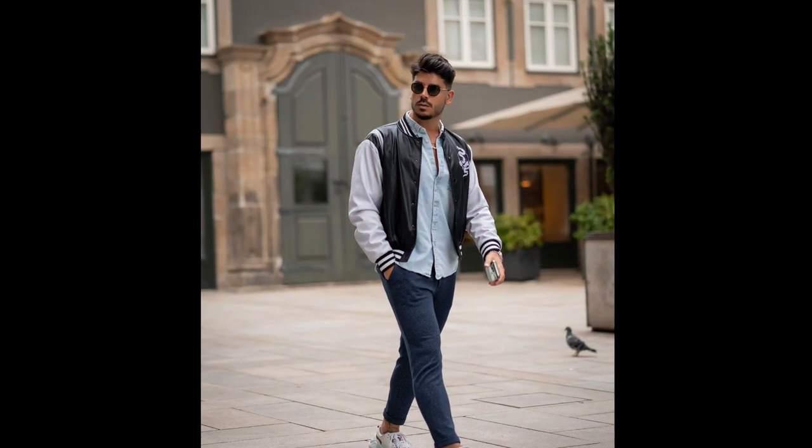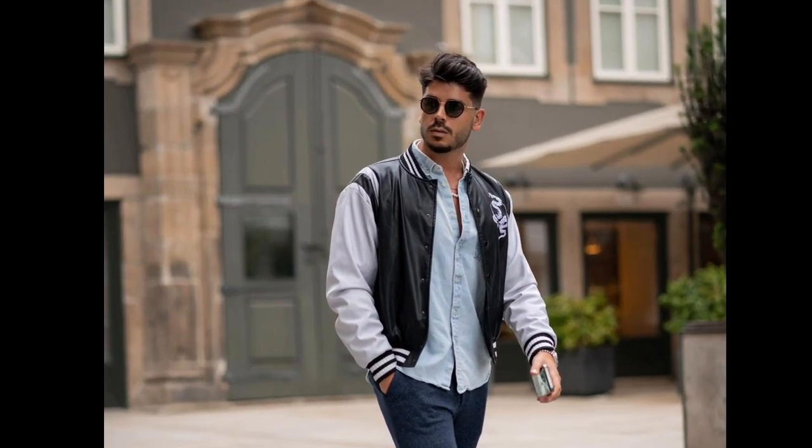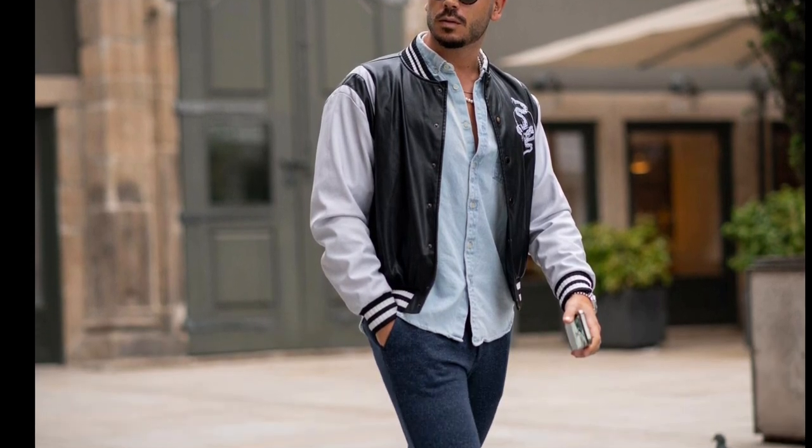For the next outfit, you can try a sky blue shirt layered with a black and white jacket, with blue jeans and white sneakers.